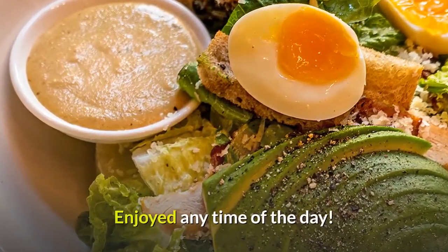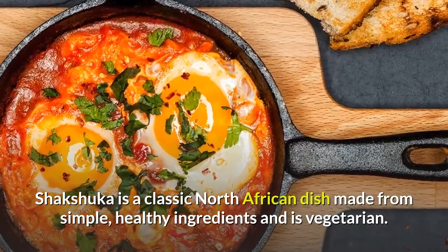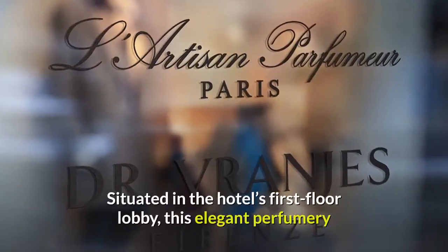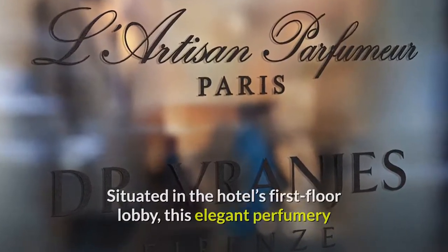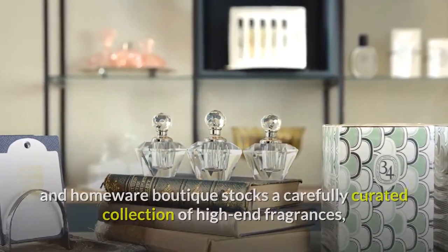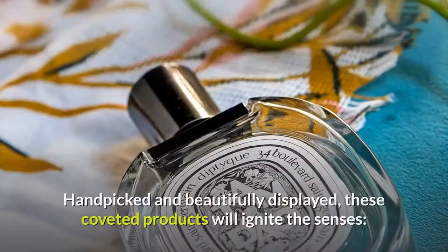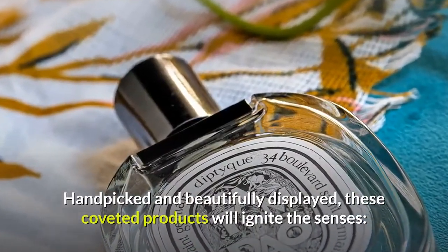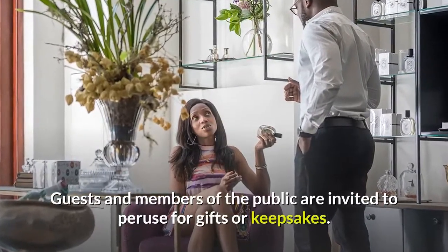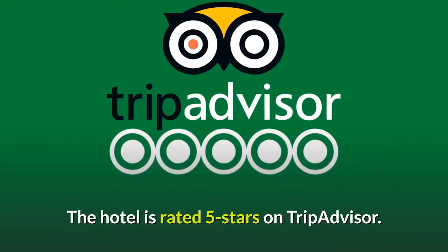Enjoyed any time of the day, shakshuka is a classic North African dish made from simple, healthy ingredients and is vegetarian. Situated in the hotel's first-floor lobby, this elegant perfumery and homeware boutique stocks a carefully curated collection of high-end fragrances, room scents, candles, and toiletries. Handpicked and beautifully displayed, these coveted products will ignite the senses. Guests and members of the public are invited to peruse for gifts or keepsakes. The hotel is rated 5 stars on TripAdvisor.